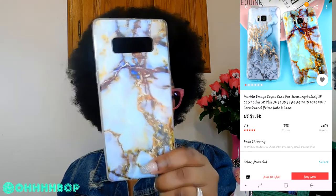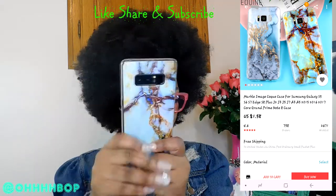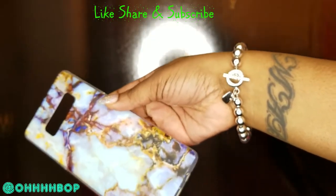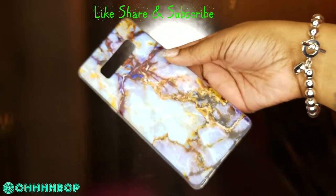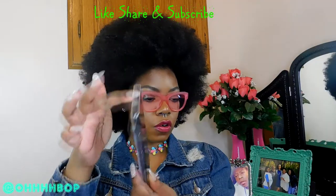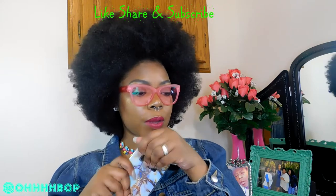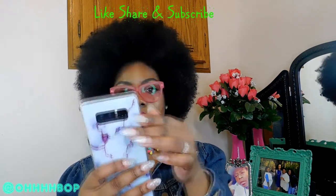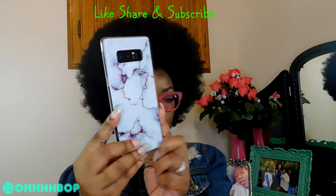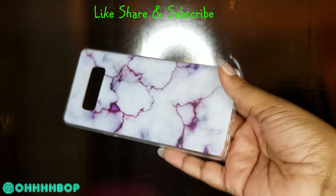The next cases are from AliExpress. This first one is a little marble case — it was $1.58. I really do like it, though it's not really protective at all. It's a marble look but the marble doesn't come all the way through — it's more clear. My next piece is also $1.58, another marble case. I really do like this one too — very sleek and pretty.